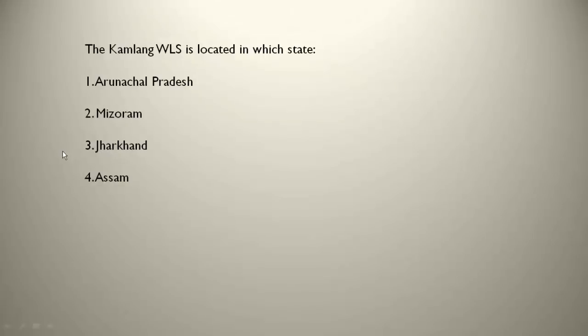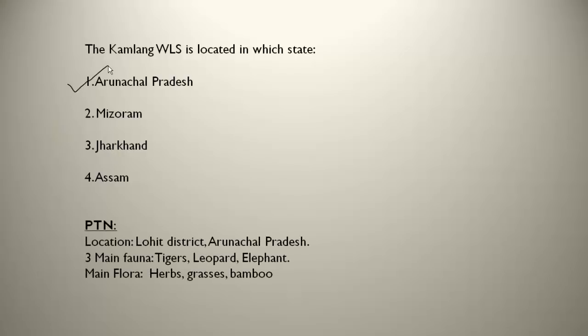The Kamalang WLS is located in Arunachal Pradesh, in the Lohit district. The main fauna are tigers, leopard and elephant. Tigers are present here — that makes it an important one to remember. The main flora are herbs, grasses and bamboo.